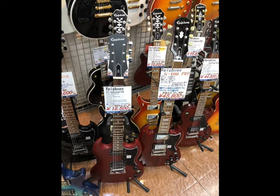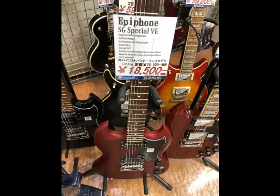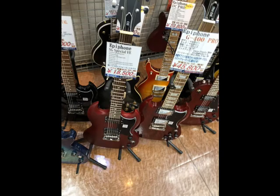Going down, you can see on the floor here we have the cheaper Epiphones. There's an SG and some Les Pauls ranging from about $185 up to just under $500. There's an SG Special going for a good price.